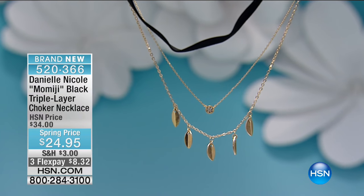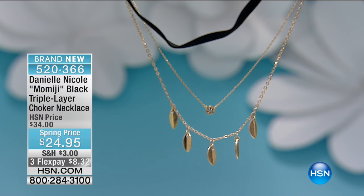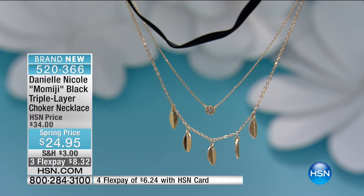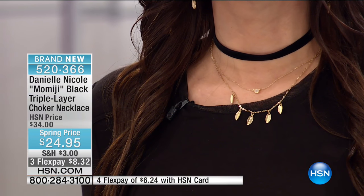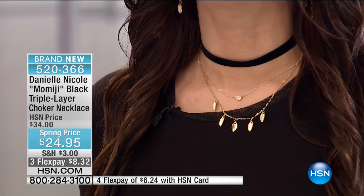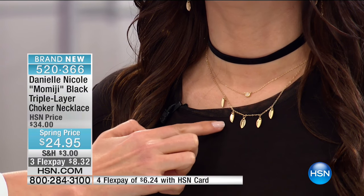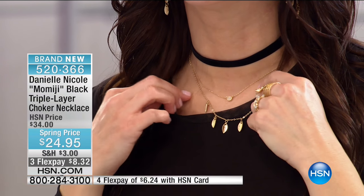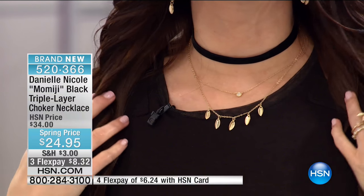We're starting with the triple layer choker necklace — the one that I am wearing. Chokers continue to be so fabulous, and you've made it so much better because it's a choker that's layered. It all starts with that beautiful gorgeous black velvet choker, which is very elegant, and then there's that touch of pop — a beautiful pave stone that shimmers on your collarbone — and then a classic array of modern cut leaves that Danielle designed, with dimension and movement.